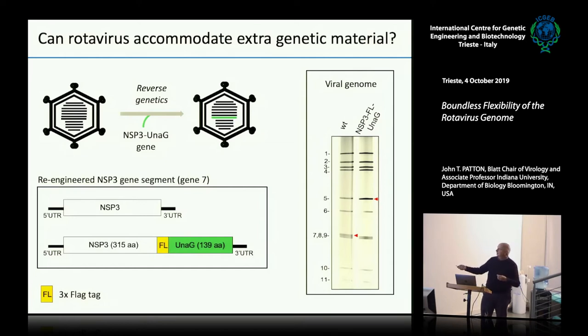We ended up with a recombinant virus. Here is the original wild-type virus, and here is the modified recombinant virus. Gene 7 is now co-migrating with gene 5 — you can tell the band intensity has gone up here. So yes, you can make that virus. It works.